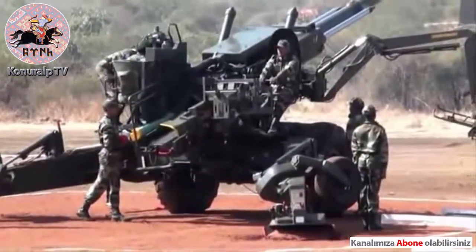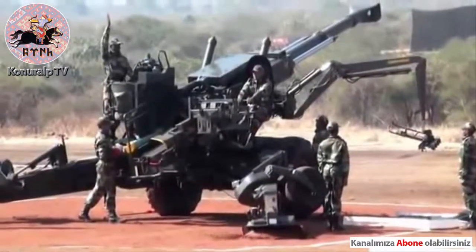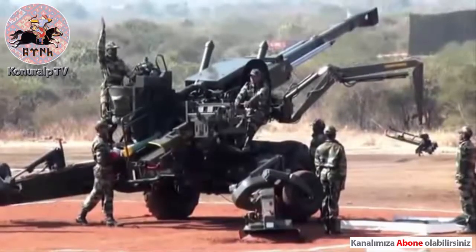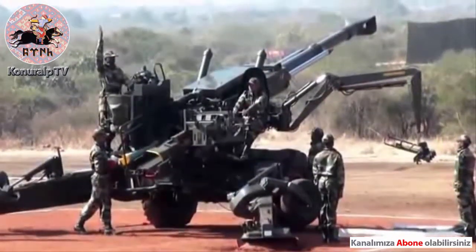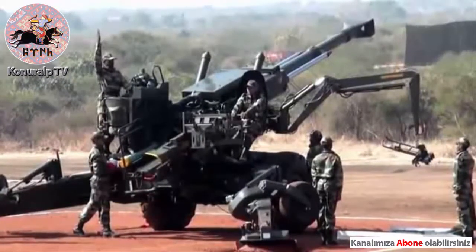The gun has a burst fire capability, wherein it can fire 3 rounds in just 14 seconds. We will now demonstrate this capability of the gun. Watch the rapid functioning of the automatic loading system.